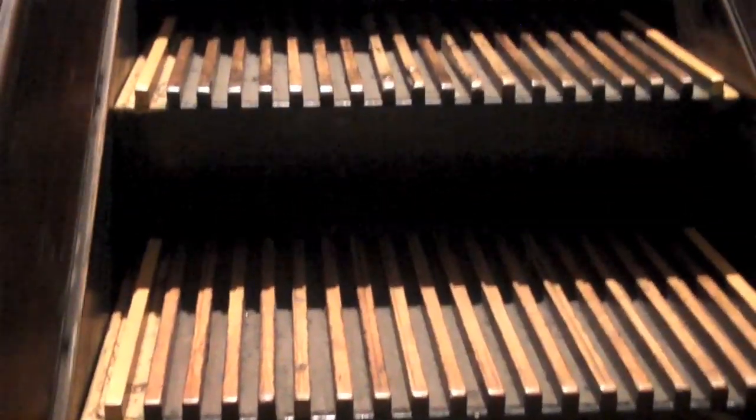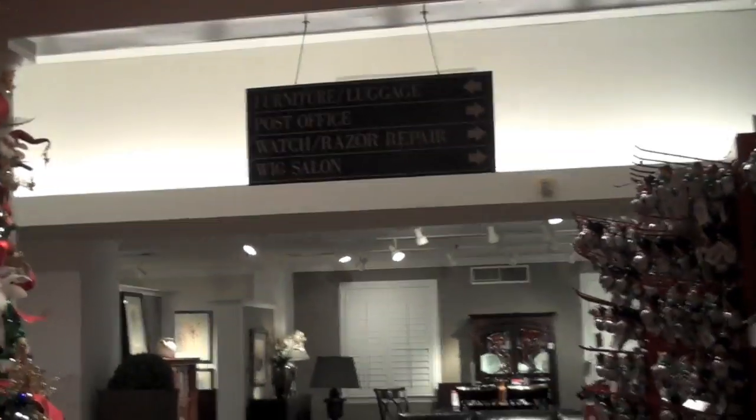Going to floor nine — here we go. The escalators get scarier and scarier and the store gets emptier. We have less and less people on each floor. More holiday stuff — we still haven't seen any couches. Wig salon, scary Santas, furniture and luggage, post office, watch and razor repair, and wig salon — all of my favorite things.